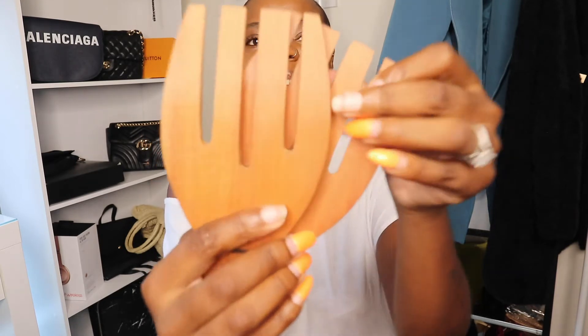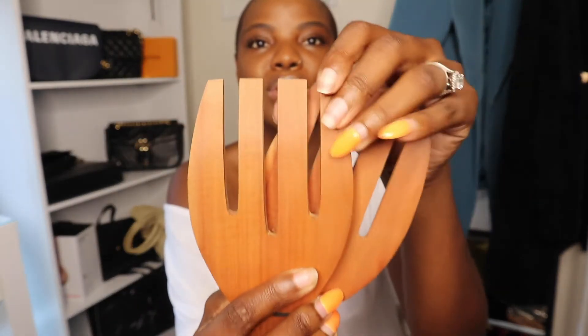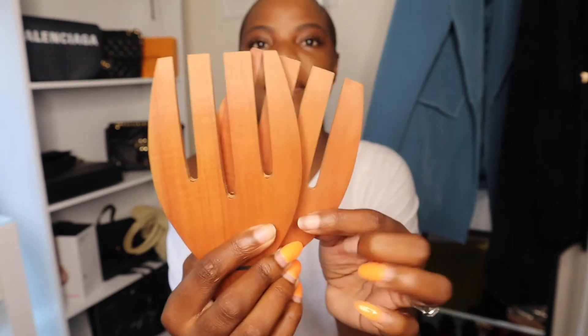I just wanted something wooden. I couldn't buy a lot of stuff because I didn't have space, so I ended up buying this, which is like salad tossers — sticks for tossing the salad. And it's so huge. I think we got this for like $4.50 — bargain, absolute bargain. And it feels really nice.